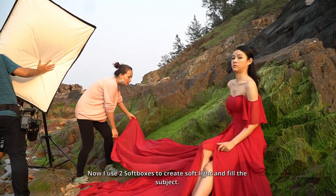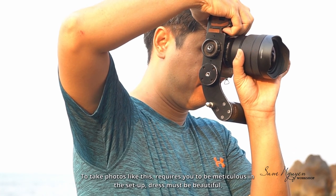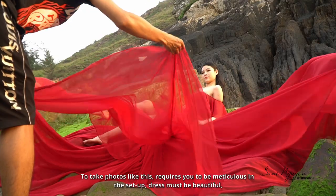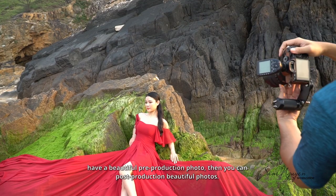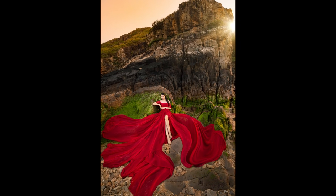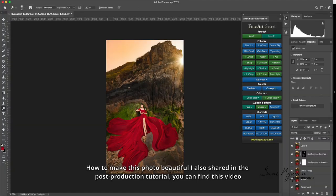Now I use two soft boxes to create soft light and fill the subject. To take photos like this requires you to be meticulous in the setup — the dress must be beautiful. If you have a beautiful pre-production photo, then you can create beautiful post-production photos. How to make this photo beautiful I also shared in the post-production tutorial — you can find this video on my channel.